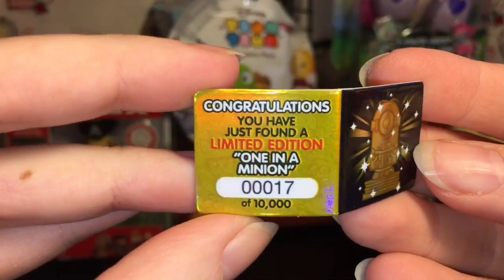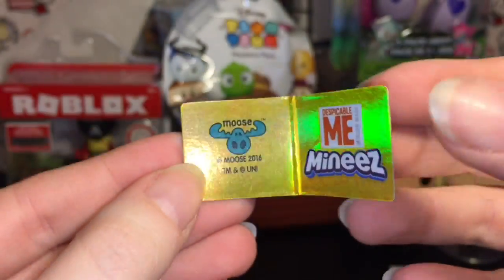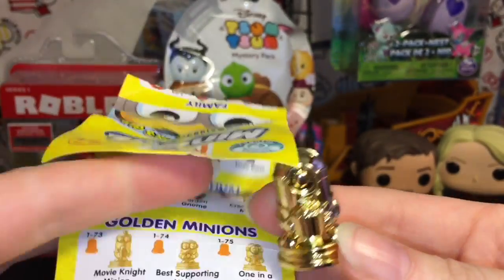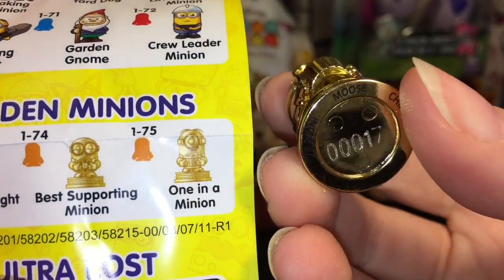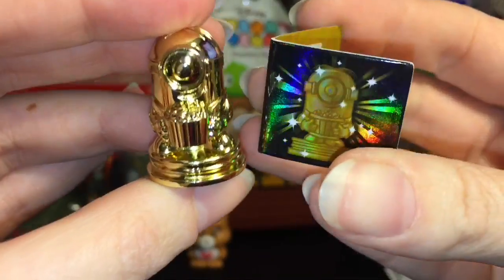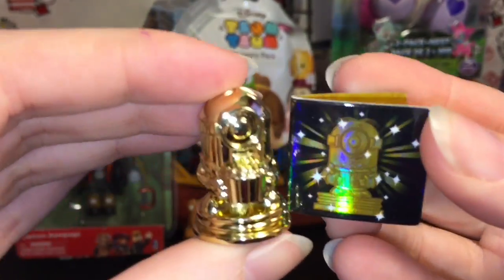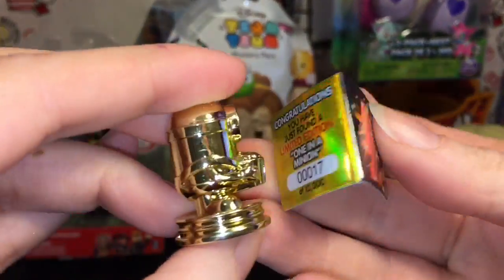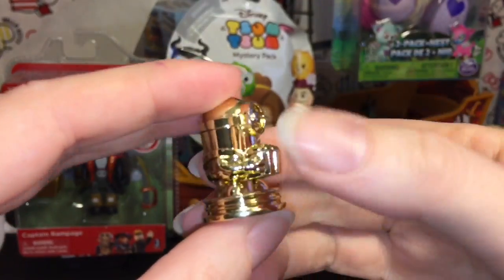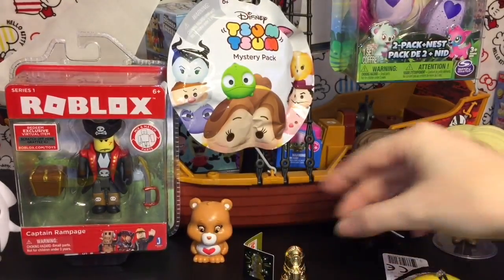We just found a limited edition — oh my goodness — 'One in a Minion'! We have number 17 of 10,000, you've got to be kidding! It's gold! That is so cool. One in a Minion looks like he's holding a popcorn bucket, and it even says number 17 on it. These are made by Moose Toys which makes Shopkins, so the limited edition aspect is absolutely awesome. This hard plastic gold figure is perfect for our blind bag pirate ship — it's a good night tonight!